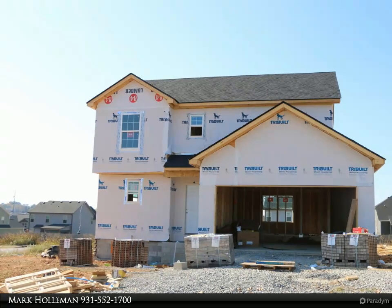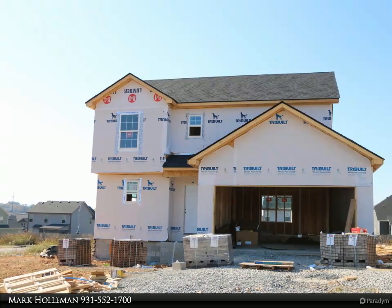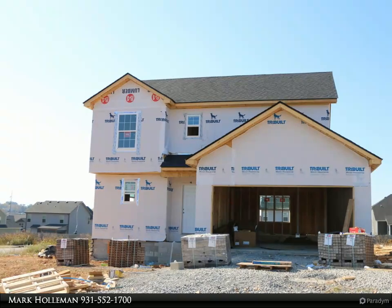Attention buyers: fridge, fence, and covered deck included, plus up to $15,000 in buyers' concessions.